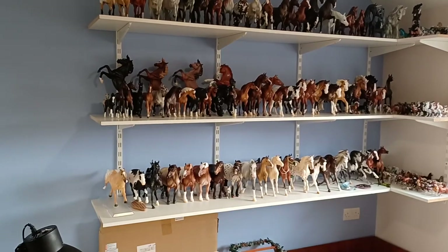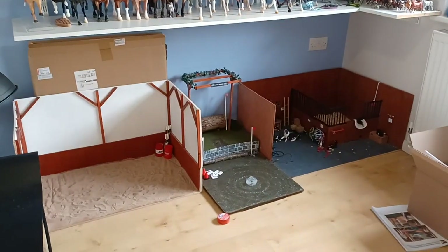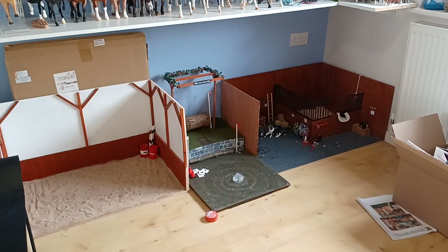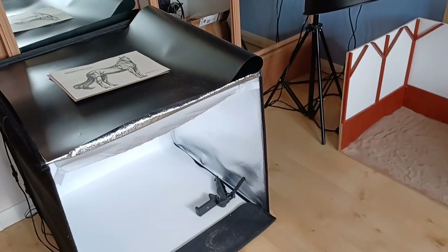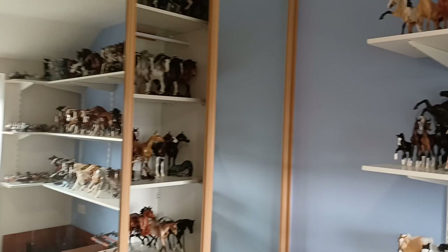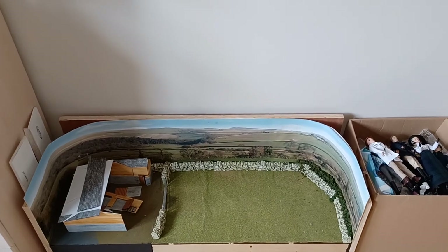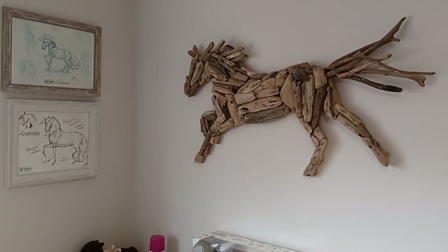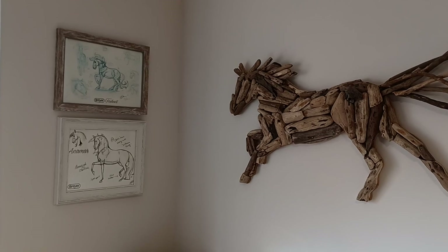Here's the main shelves with mainly Breyer OF Traditionals and then we have some stablemates over there. Underneath my shelves I keep some of my photography set up — we've got the barn set up, a cross-country diorama that I made for live showing, and an arena that's built for photography of traditionals. I've got a light box for photo showing and photography, and then another converted wardrobe which holds yet more Breyer model horses. And if I spin round we've got this which is for stablemate photography. Up here I have a really cool little wooden horse sculpture made out of driftwood and some sketches from the Breyer Premier Club.